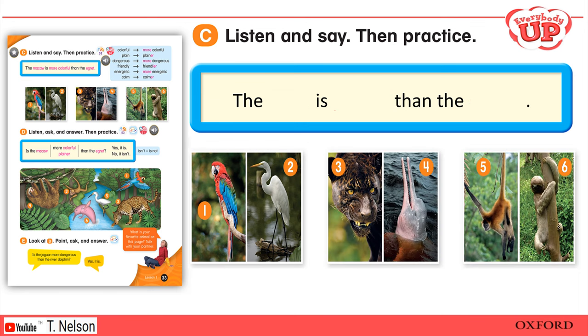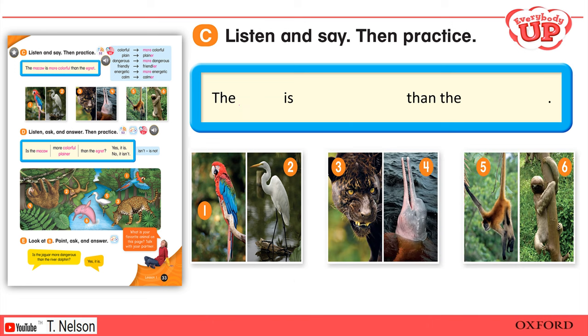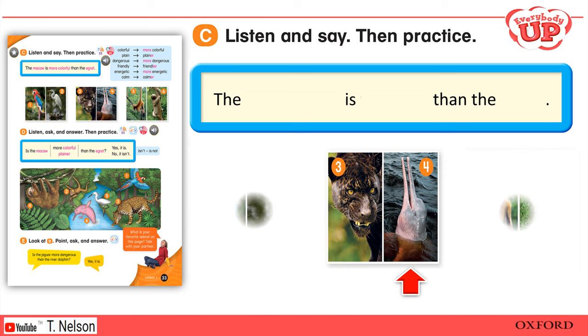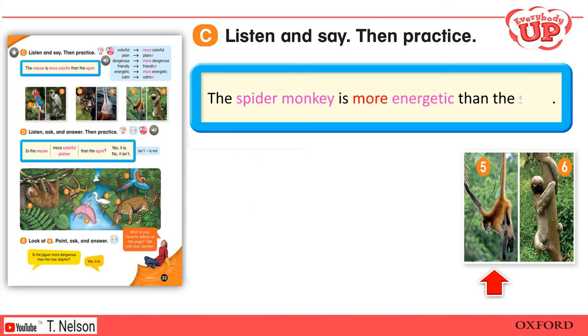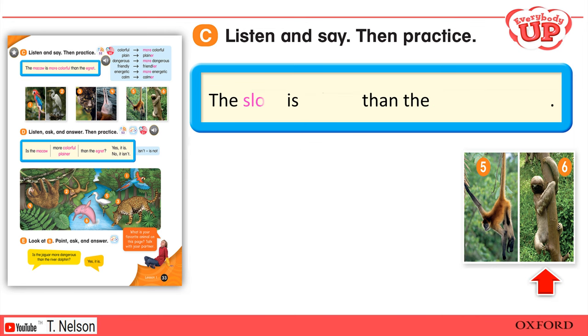Two: The egret is plainer than the macaw. Three: The jaguar is more dangerous than the river dolphin. Four: The river dolphin is friendlier than the jaguar. Five: The spider monkey is more energetic than the sloth. Six: The sloth is calmer than the spider monkey.